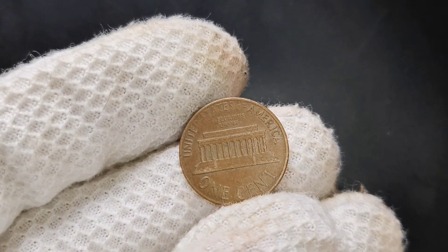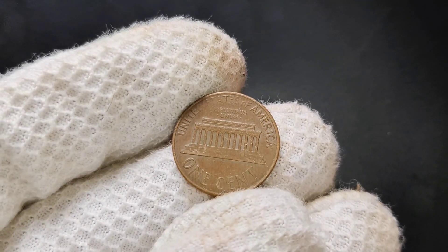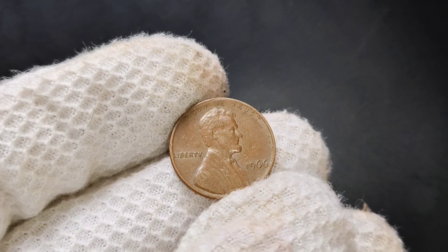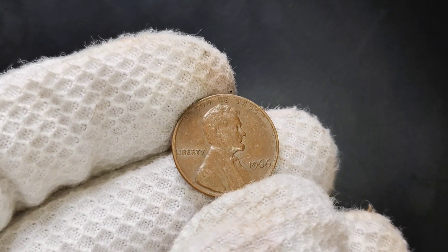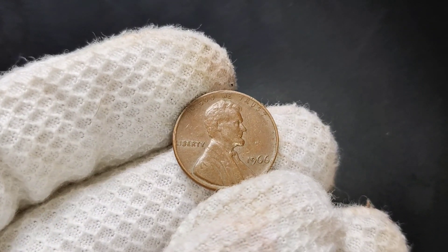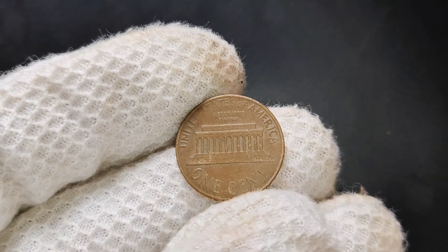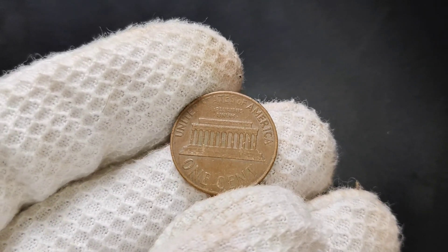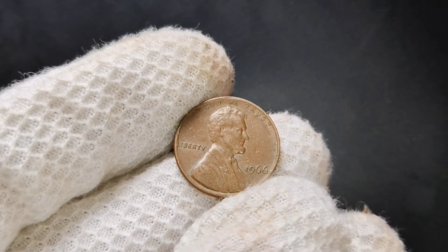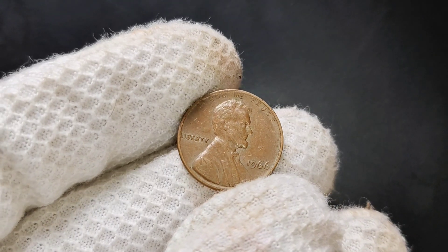What's the deal with the 1966 Lincoln penny? If you've got a 1966 penny and you're wondering why there's no mint mark — that's completely normal. None of the pennies minted in 1965, 1966, or 1967 have mint marks. This was due to a temporary measure taken by the US Mint to discourage coin hoarding during the mid-1960s coin shortage. By omitting mint marks, they hoped to reduce speculation on coins from different mints. As a result, you won't find any D for Denver or S for San Francisco marks on pennies from these years.